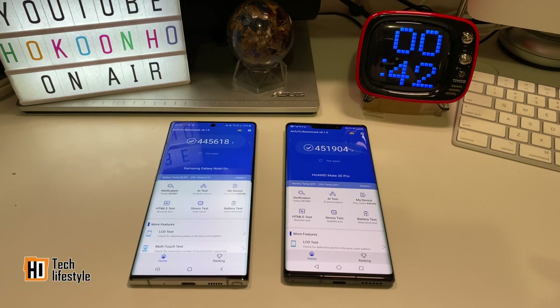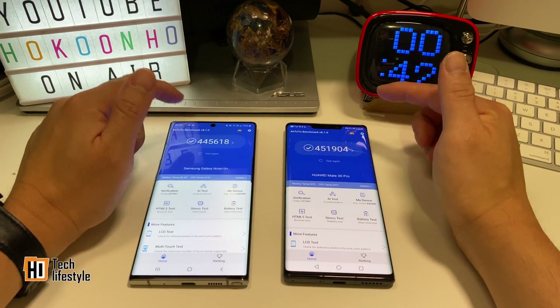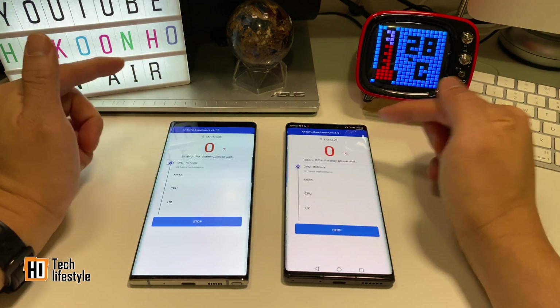Next is the Antutu test. As you can see, they are both running version 8.1.0 and there are scores already, but I will do the test for you. Let's click the test again.